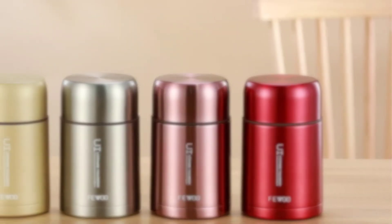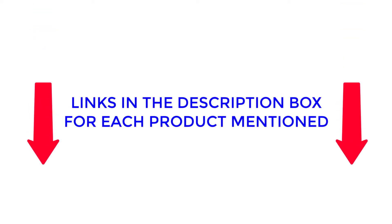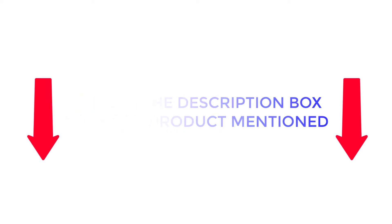After much research, I found these products to be very suitable for people like you. If you want to know about the price and other information, be sure to check my description. So without any further delay, let's jump into the video.